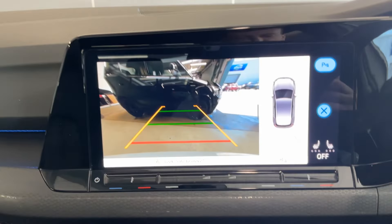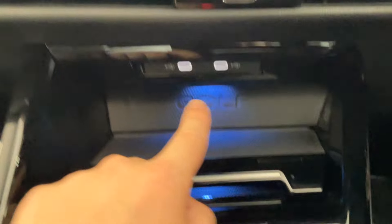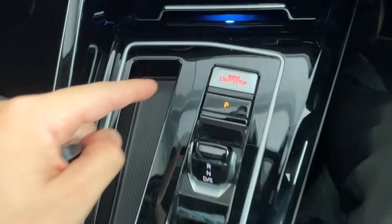On this side you've got your rear camera view and then the parking sensors. Below that you've got your connector ports, a little storage compartment, your wireless phone charger at the bottom, keyless start, and the DSG transmission with the electric parking brake at the back.